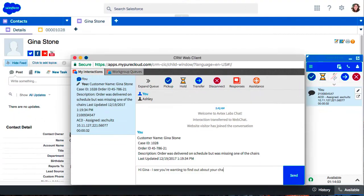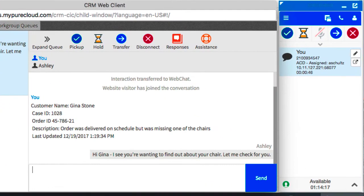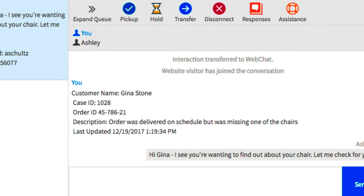Ashley Schultz receives the chat. If she's running PureConnect for Salesforce from Genesys, she has full access to her Salesforce environment while she handles the chat. She can see all of the information the bot has gathered ahead of time, so she is easily able to pick up where the bot left off.